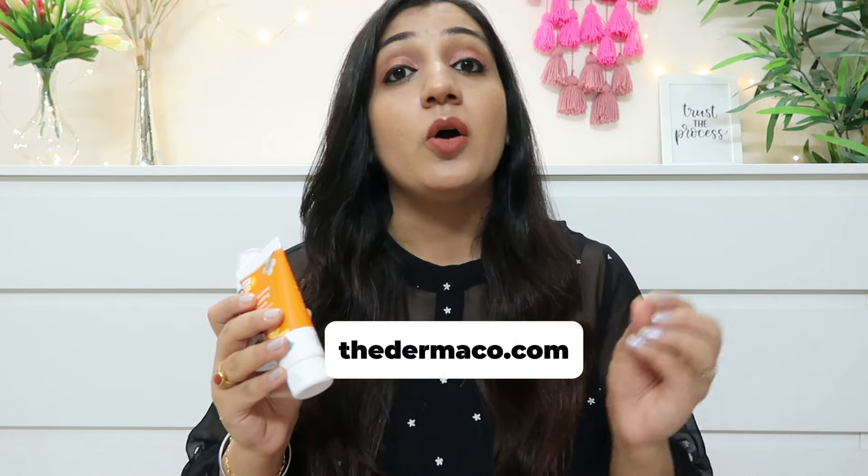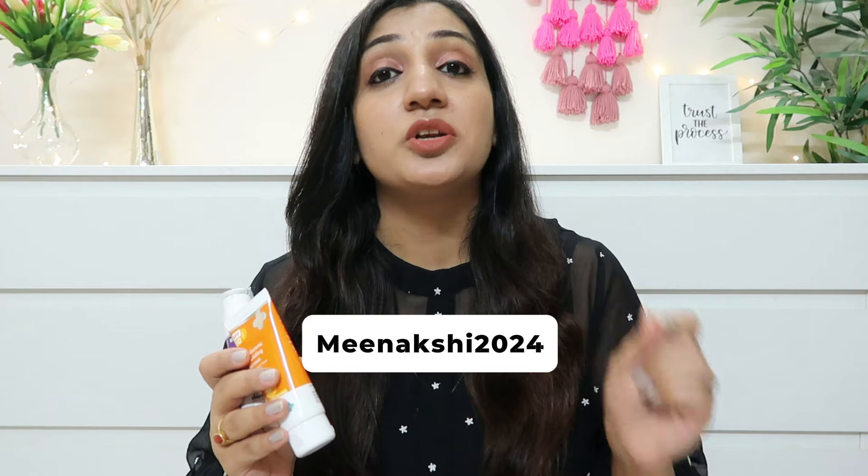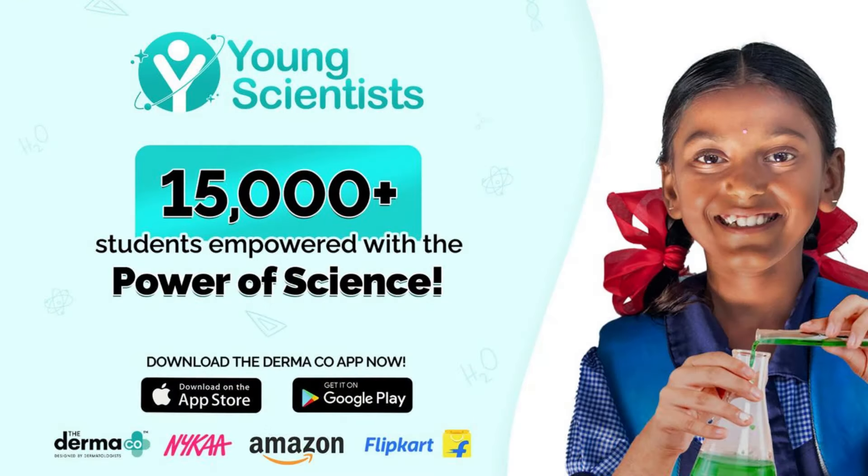If you want, you can also purchase them on their official website at www.thedermaco.com. If you buy from their official website, you can use my code Minakshi2024, which will give you an additional 20% off. Also, when you purchase from their website, you will be supporting their Young Scientist Initiative in partnership with Bhoomi Foundation, through which they have helped educate more than 15,000 children in our country — so I think we should also contribute our bit to it.